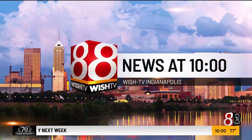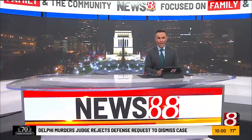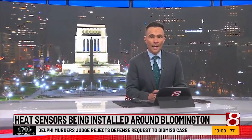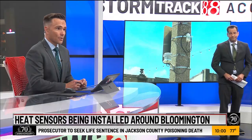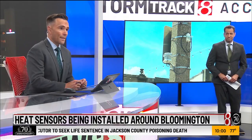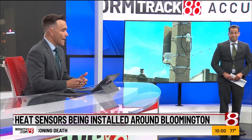News 8 at 10 starts now. Right now at 10 o'clock, researchers at Indiana University are finding new ways to beat the heat. A team of scientists placed 30 heat sensors around Bloomington. News 8's Adam Pinsker joins us now with how the data from the sensors will help urban planners deal with extreme temperatures.